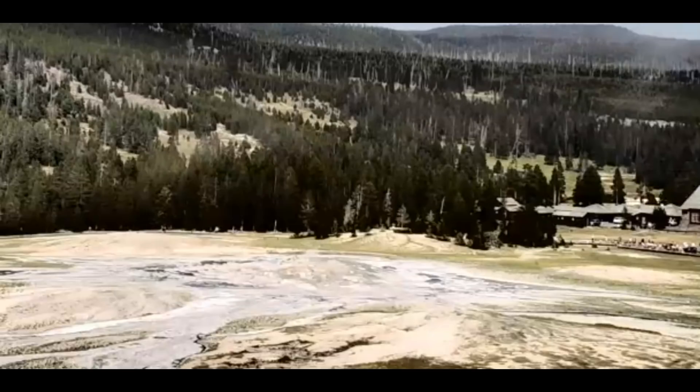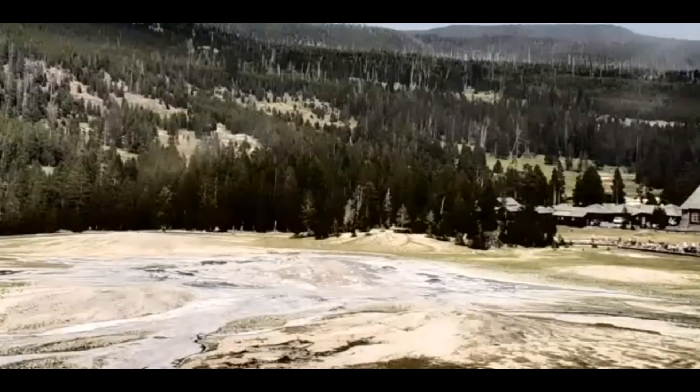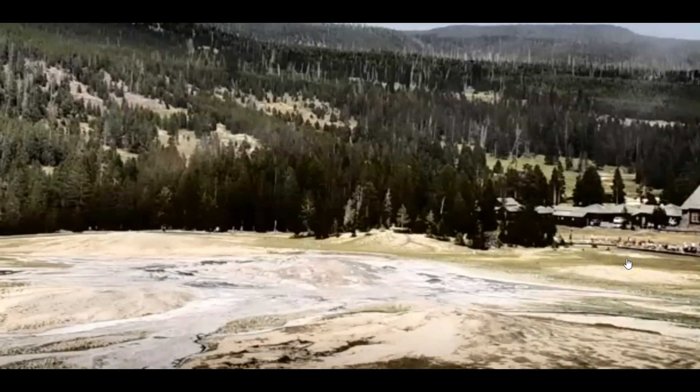Hey guys, thank you for joining me. I hope everyone enjoyed their weekend. Here we have a current live view of Old Faithful, with people over here waiting for it to go off. I'm not doing much right now.